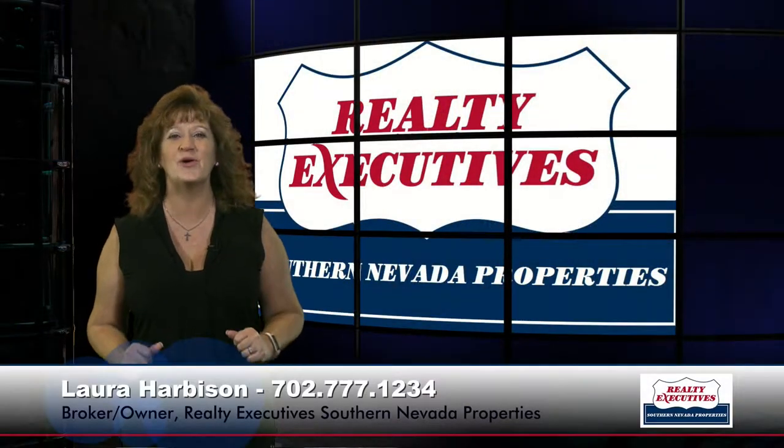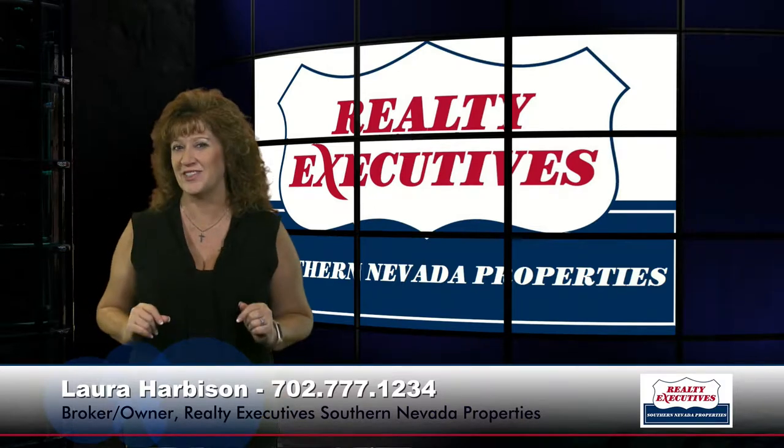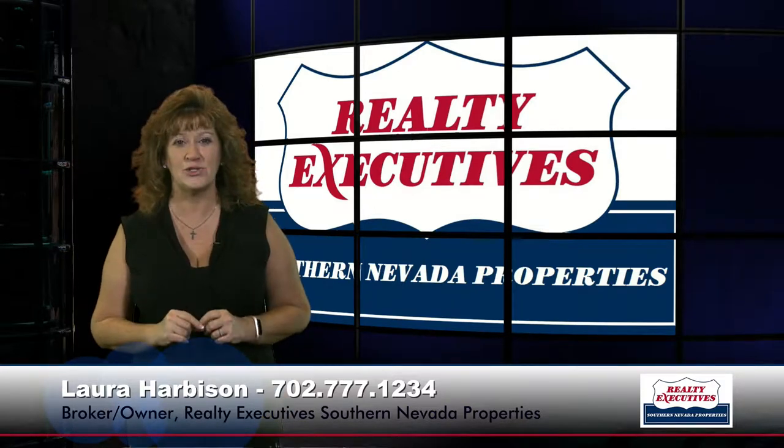Hi, I'm Laura Harbison, broker-owner of Realty Executive Southern Nevada Properties, and this is your executive tour. Today I'm here to take you on a tour of 1818 Wild Indigo Court, which is in Las Vegas, Nevada in Silverado Hills. This home has four bedrooms plus a den and a loft, three baths, and it's 2,982 square feet on a premium cul-de-sac lot with RV parking.